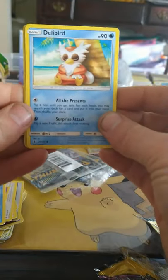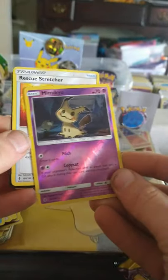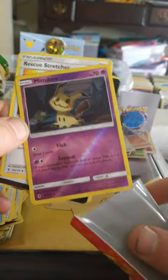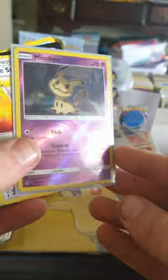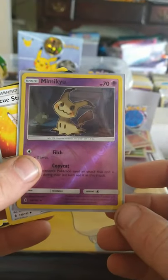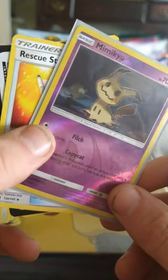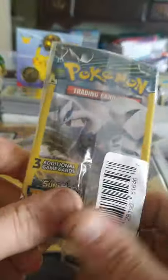We got Delibird because the bird is the word. And look at that beautiful reverse holo Mimikyu — why is he always so dark? Like his satire is just so morbid. Look at that smile — what is he smiling about in a dark cave? Is that a teddy bear with its head cut off? Jesus, save that teddy bear. And we got a dual pack of Thunder and Lightning.